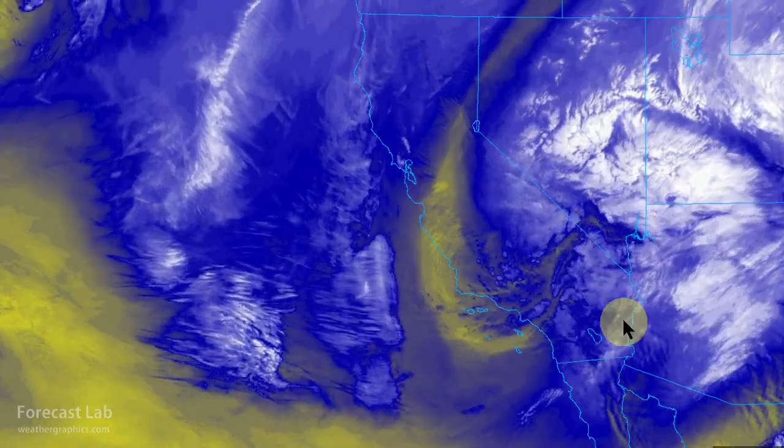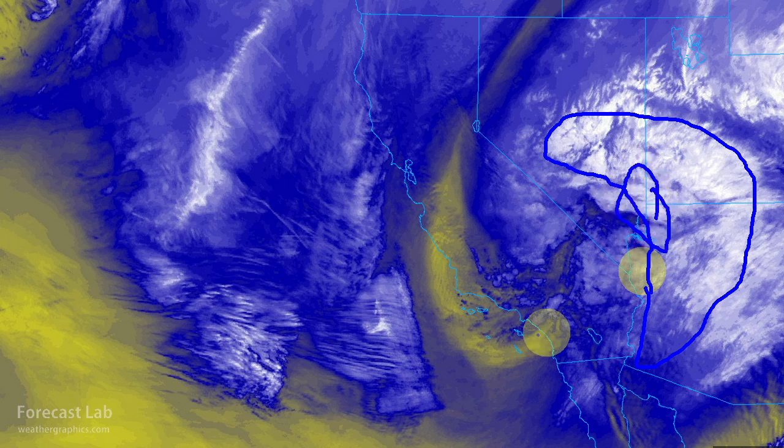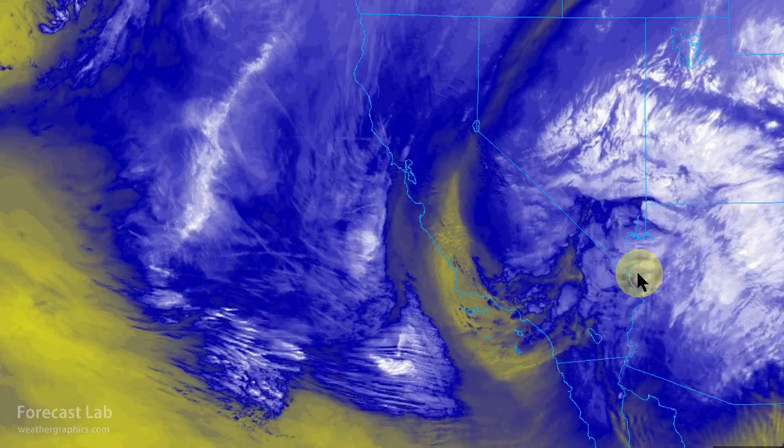There's the water vapor imagery for this afternoon — a classic comma cloud. The main baroclinic zone is around Las Vegas, Kingman, and Cedar City. And on the backside, a dirty dry slot is working into the Mojave Desert. Still a lot of convection on that backside due to ample moisture and quite a bit of instability.